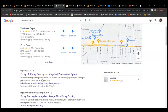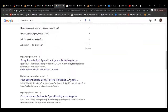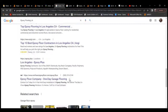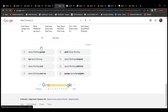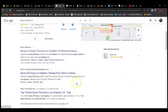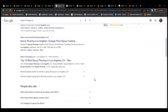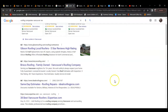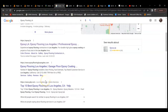If a keyword has a search volume of 100, you're looking at 80 of those going straight to the top three businesses in the Map Pack. So it's really important to be in that top three. Another way to gain more traffic is ranking organically — people who rank higher in Google generally pull more traffic, and people rarely go to the second page. So it's really important to make sure you're ranking high enough to be on that first page, otherwise you'll pull very little traffic.